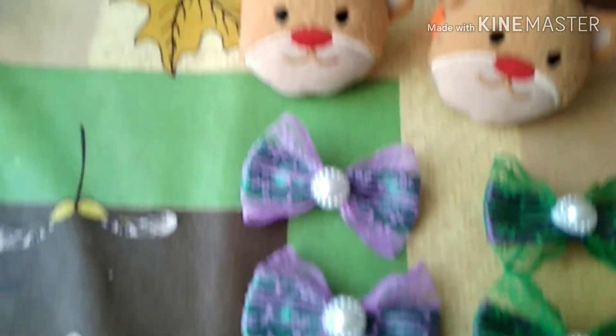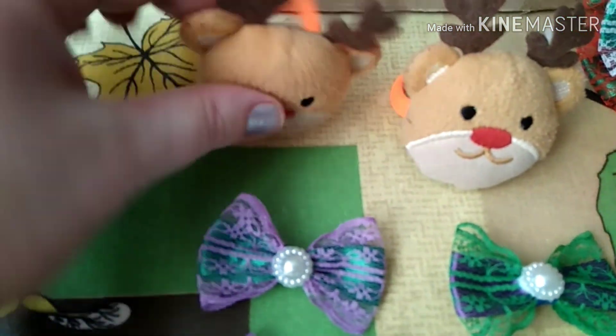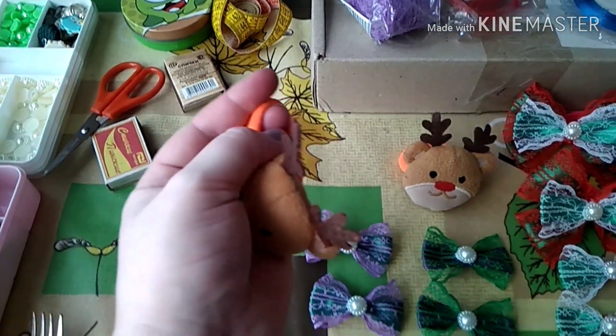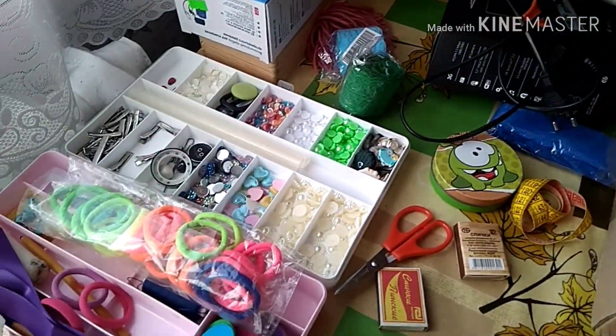Потом у меня как-то, я не знаю откуда они взялись — вот такие два зеленка и олени таких. Я к ним пришила резинку, и тоже будет на волосике такая интересная резиночка. Вот это у меня тут всякие мои такие штучки, прибамбасы всякие.